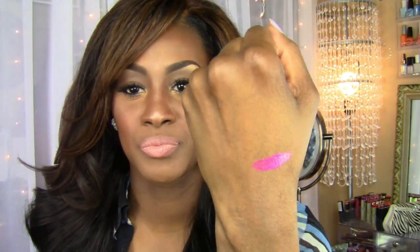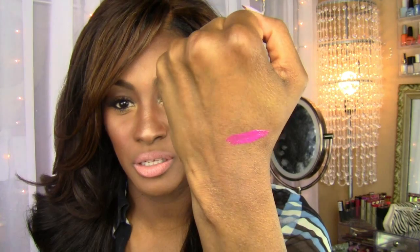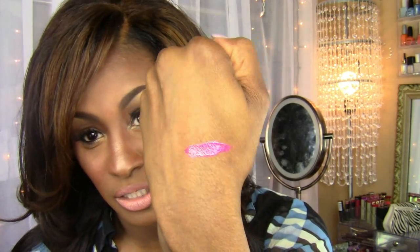Now they do have some lip glosses — I'm not sure if these are considered lipsticks — but the new Vivid line does have some lip glosses that go with them. When I look at this I think of some of those Milani lipsticks that I showed you guys in that last haul.